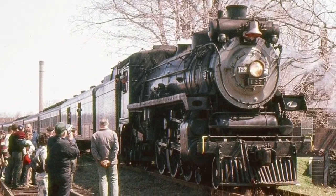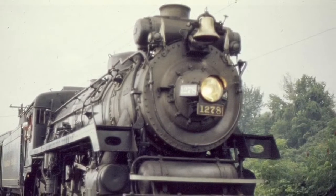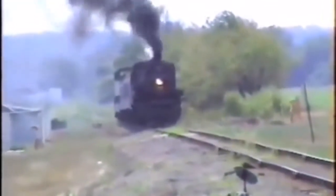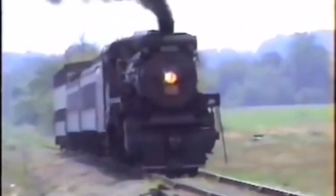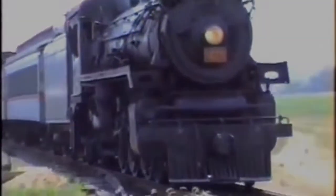The locomotive number was restored to 1278 in 1973. After Steamtown's move to Scranton, Pennsylvania in the 1980s, the 1278 was traded to the Gettysburg Railroad in exchange for Canadian National number 3254. Unfortunately, during her time on the Gettysburg, maintenance on the locomotive was badly deferred, and the engine crews were not properly trained on steam locomotive maintenance and operation. What the crews were doing was outright illegal, and the punishment was to be deadly.